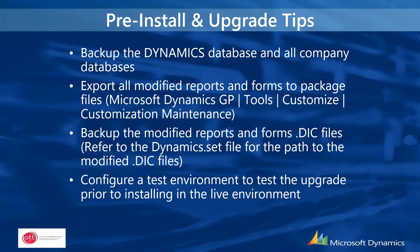Before you begin, here are some pre-install upgrade tips. We recommend backing up the Dynamics system database as well as all other company databases. You should also export the modified reports and forms into package files through Tools, Customize, Customization Maintenance, and archive those. Back up the modified forms and reports dictionary by making a local copy and renaming the extension. We also recommend creating a standalone test environment to test the upgrade prior to doing it in the live environment.